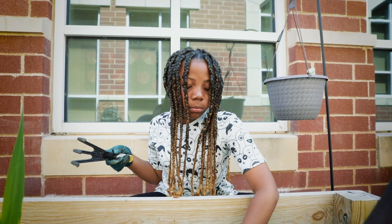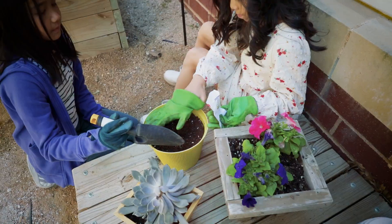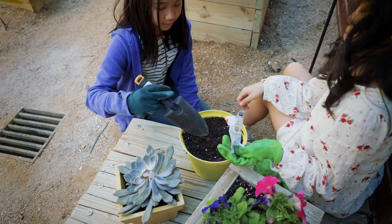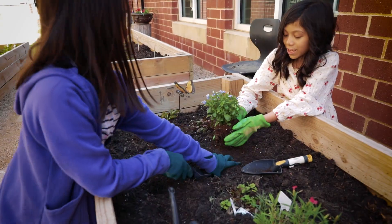In the summertime we're all at home, but I actually have a waiting list of families that are happy to sign up and be responsible for our garden for a week at a time. They come in, water, and pull weeds.